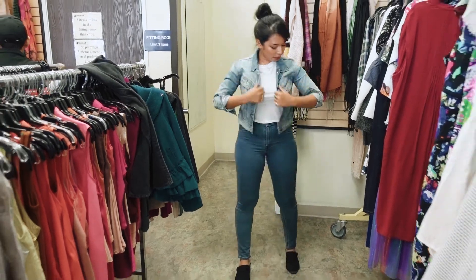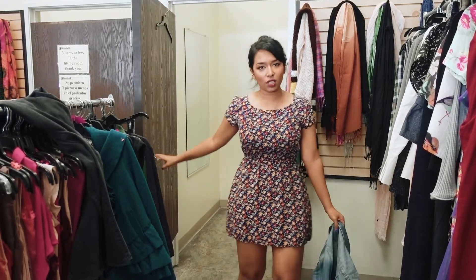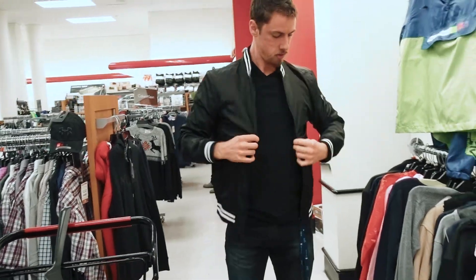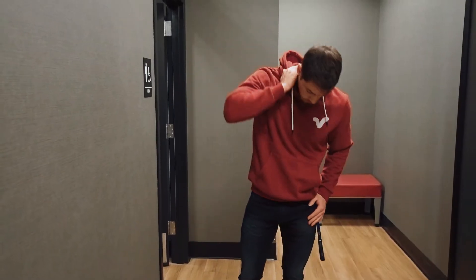I picked up this denim jacket from Goodwill, which is a simple and versatile layer, and I also found this casual day dress. To compare, here's a similar dress I have at home that's pretty but not interesting. And here's a simpler, much more lived-in look that'll be way better for photos. For our friend David, we tossed the cool guy jacket in favor of more casual layers that capture a much more relaxed vibe.